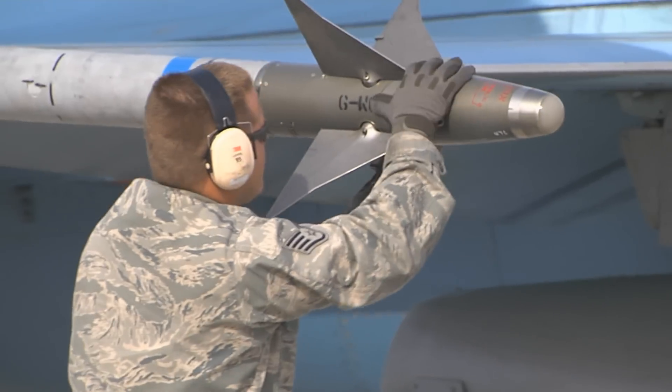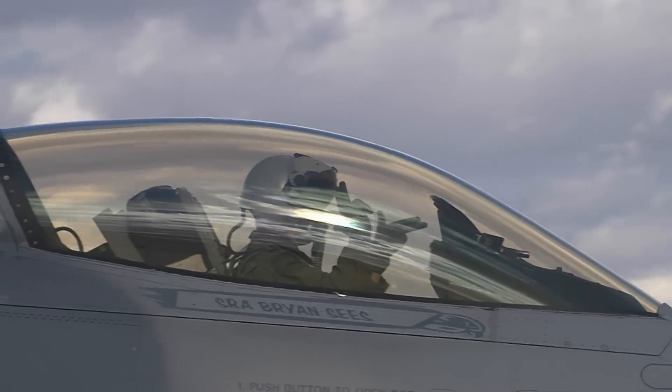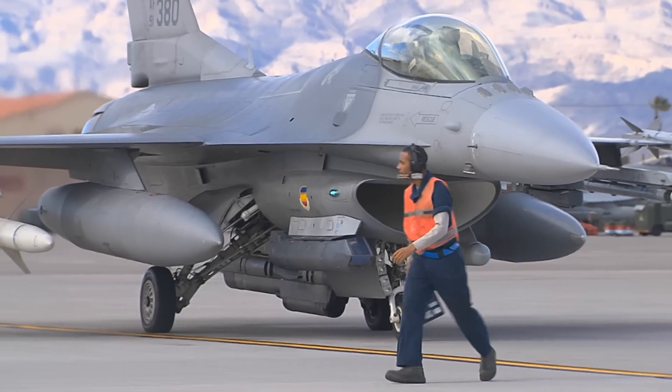With Nellis hosting more than 2,000 maintainers during Red Flag, the work is constant and the practice is diligent, keeping not only pilots but maintainers sharp and ready for anything. Airmen First Class Taylor West, Nellis Air Force Base, Nevada.